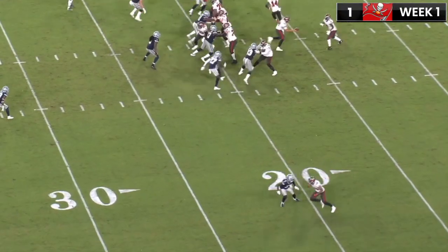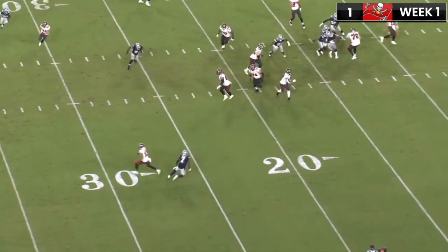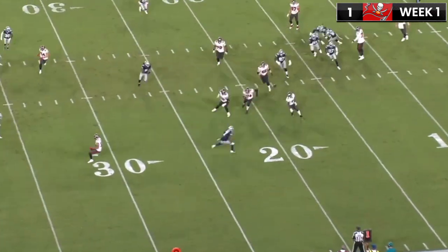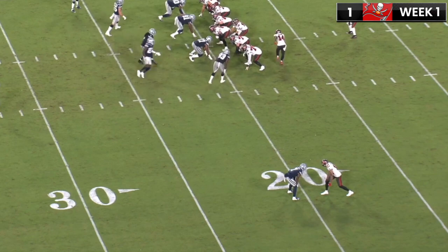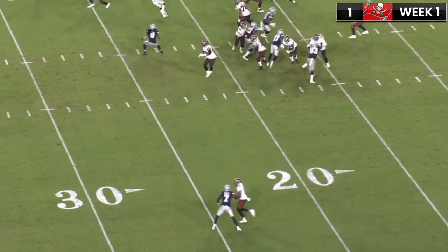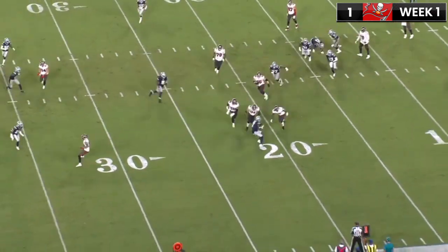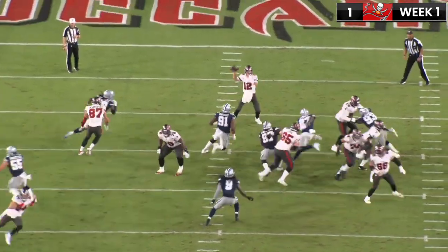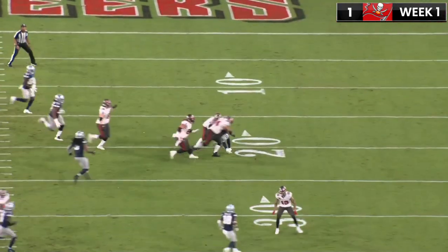This first interception against Tampa Bay — they're running a slip screen and it bounces off Leonard Fournette's hands. Trayvon Diggs intercepts it. Really good recognition here. It's hard to tell if they're in man coverage or maybe playing some sort of cover two where he's supposed to fall off into that zone, but either way, really good eyes by Trayvon Diggs to understand where the play was going and then make a play.